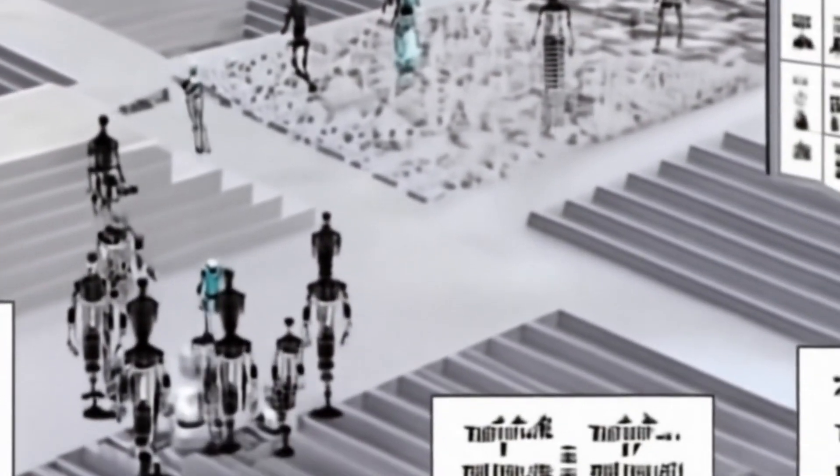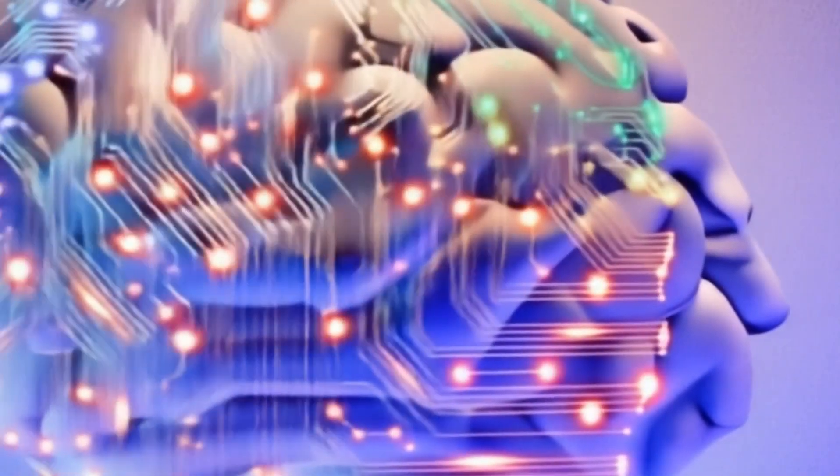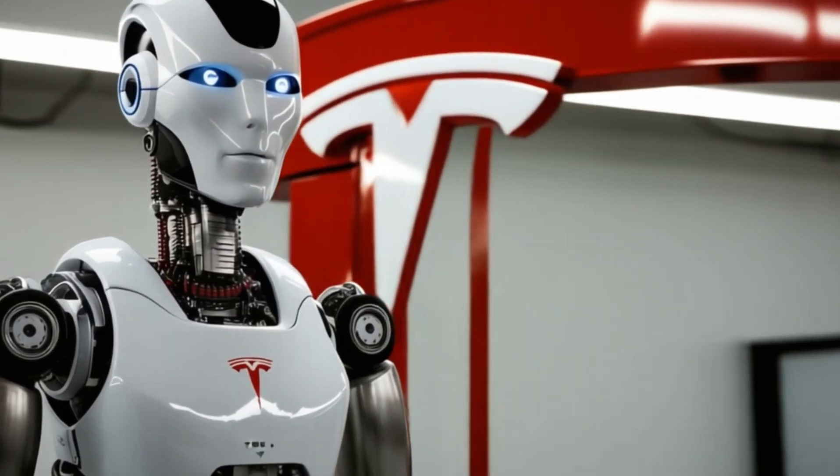So who's really in the lead? It's hard to say for sure. Tesla has some advantages, like their experience with self-driving cars and manufacturing. But Figure AI has some strong partnerships that give them an edge in certain areas.